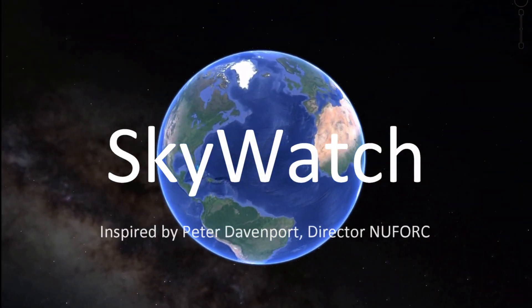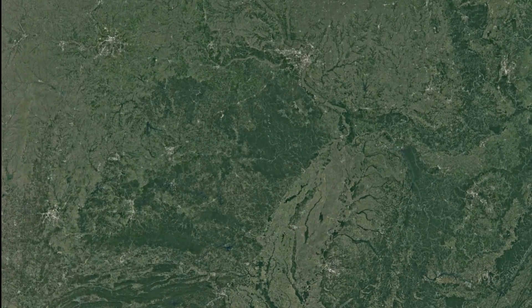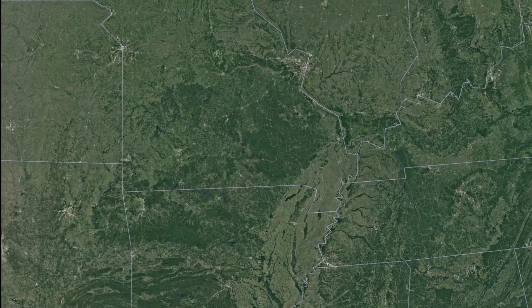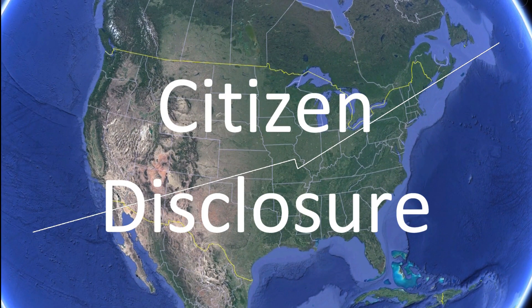Skywatch is a decentralized radar network with nationwide coverage. It accurately quantifies the motion of all objects in the sky. The network is deployed by citizens and the data is in their hands, giving them the ability to bring about UFO disclosure themselves.